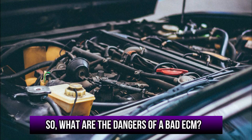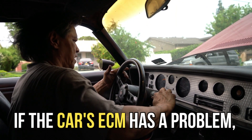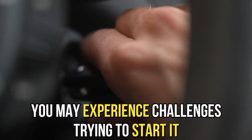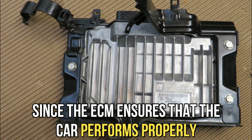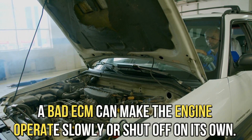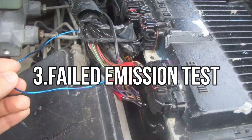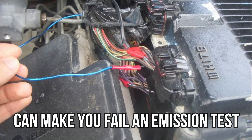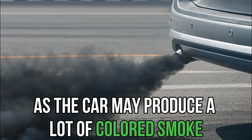So what are the dangers of a bad ECM? The car may not start — if the car's ECM has a problem, you may experience challenges trying to start it. Engine shutting off: since the ECM ensures that the car performs properly, a bad ECM can make the engine operate slowly or shut off on its own. Failed emission test: not solving the problem with the ECM can make you fail an emissions test, as the car may produce a lot of colored smoke.